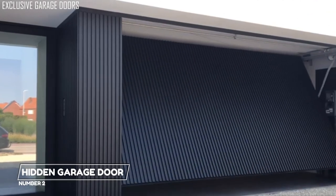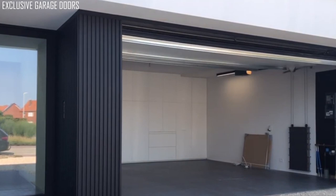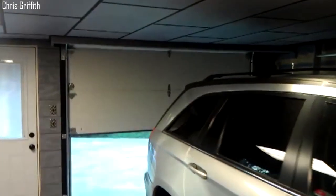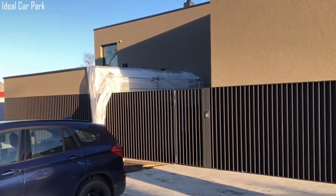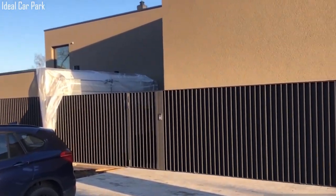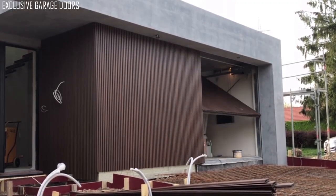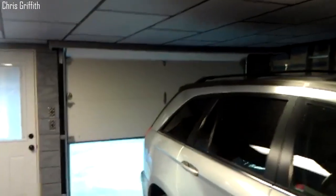2. Hidden Garage Door. The main idea of this garage design is to make sure the garage door is hidden. The system is a five-section garage door that blends in seamlessly with the exterior walls. This camouflage effect is a system increasingly sought after by most modern homeowners. While the garage is in the closed position, it practically disappears in front of your eyes.